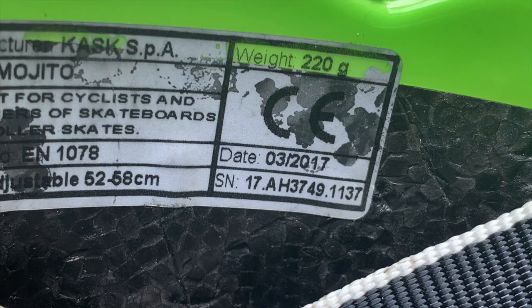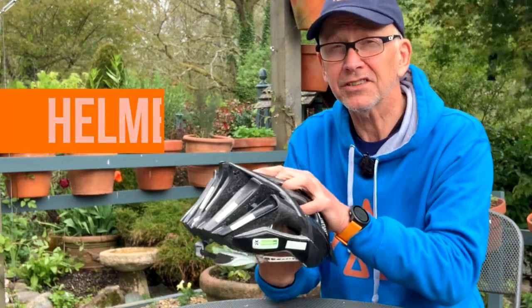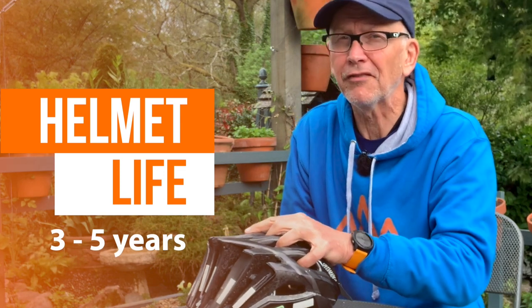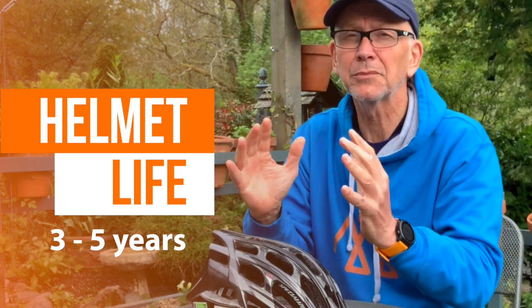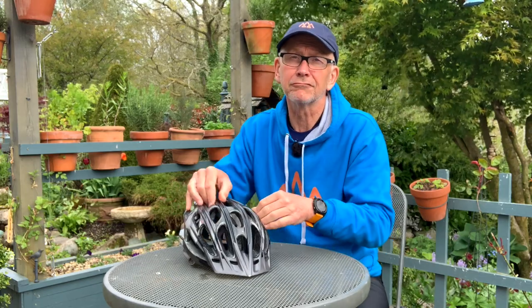Outdoor centres, where helmets are heavily used without a great deal of care, frequently change them every three years. A personal helmet should be changed at least every five years — five years is the maximum time. That's the advice from almost every manufacturer and the people who coach cycling in Scotland. There are a mix of reasons: some say UV rays damage the helmet's structure; others say it's the glues and resins that affect impact resistance over time. Apparently sweat and hair oils also play their part. There does seem to be agreement at the five year limit, although I can't help shake the feeling that they are just trying to sell more helmets.